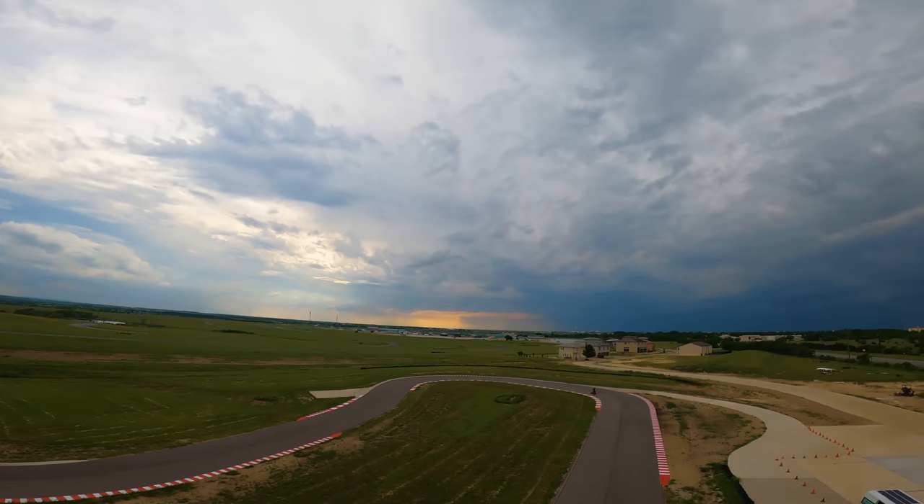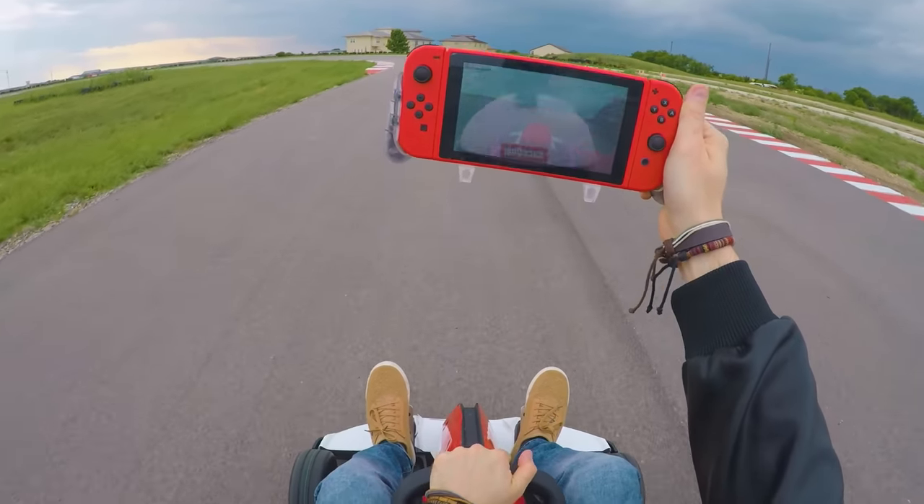I am slightly worried because the map has disappeared from the screen. Wait, wait, wait, wait. I can still do it.